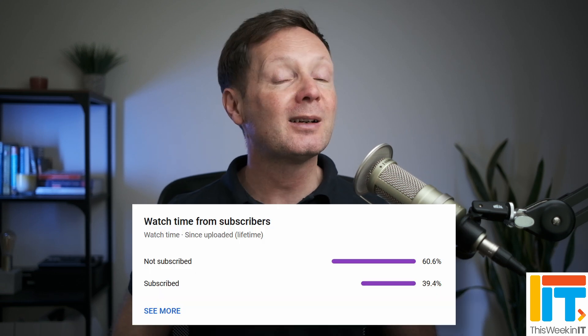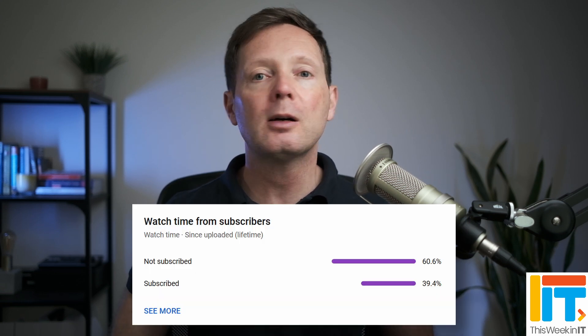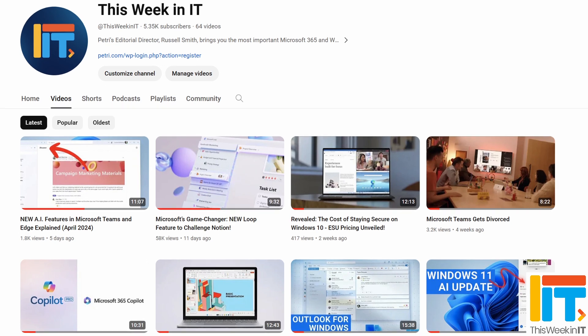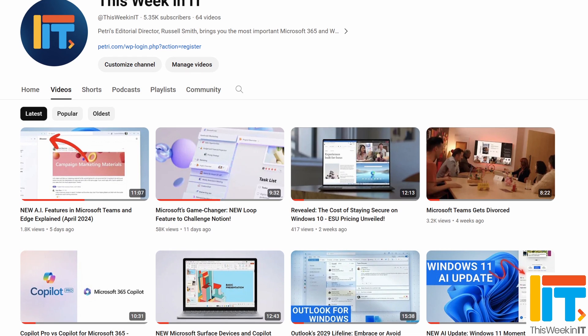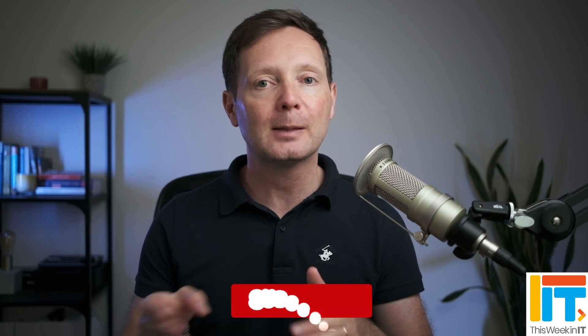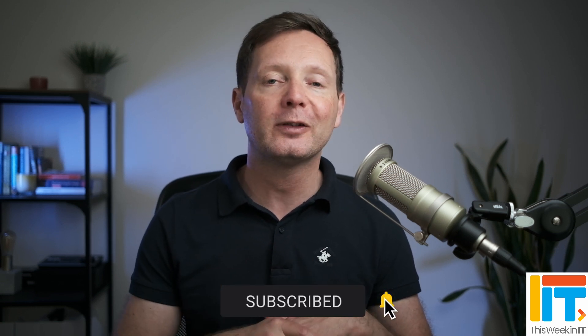Before I get started today, I've got a quick favour to ask you. About 60% of the people that watched last week's video weren't subscribed to the channel. As we go live today, we're on about 5,350 subscribers, and I'd really love to push that up to 5,450 this week. So if you'd like to help us meet our goal, please subscribe to the channel and hit the bell notification so you don't miss out on the latest uploads.